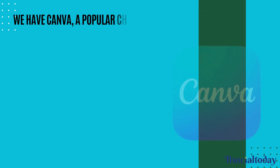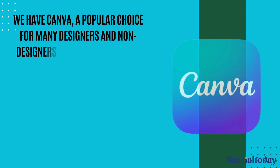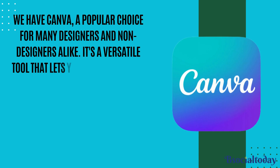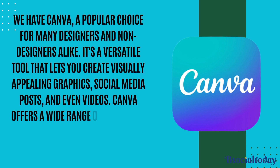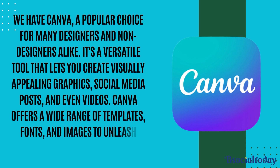On the other side, we have Canva, a popular choice for many designers and non-designers alike. It's a versatile tool that lets you create visually appealing graphics, social media posts, and even videos. Canva offers a wide range of templates, fonts, and images to unleash your creativity.